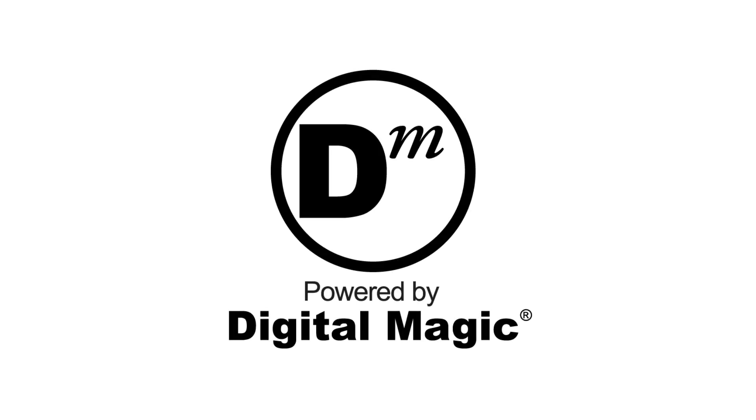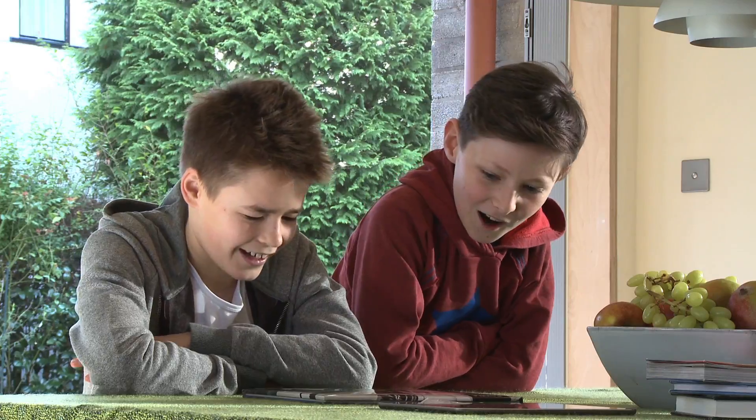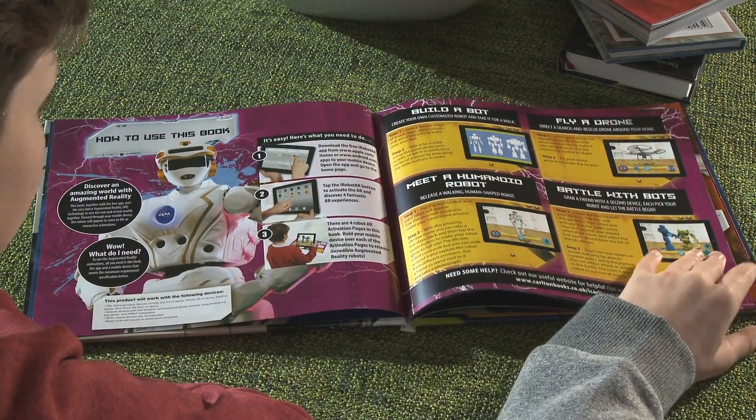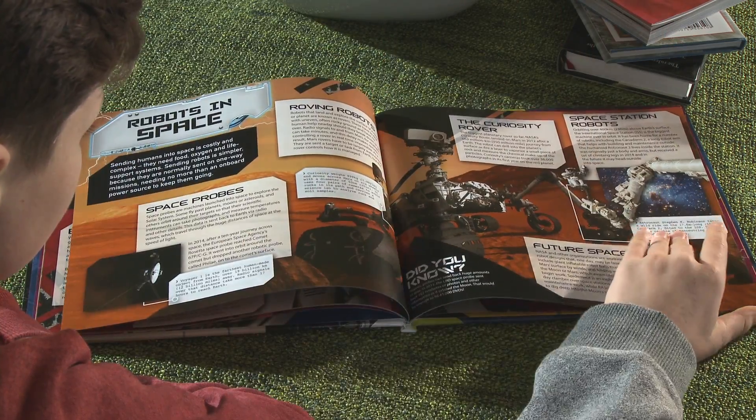Have you ever wanted your own robot? Well, now you can with iRobot. Learn all you need to know about these incredible machines — how they work, where they're used, and even what the future holds.